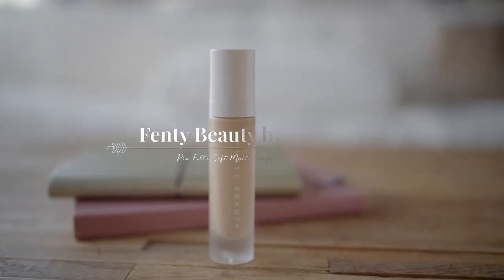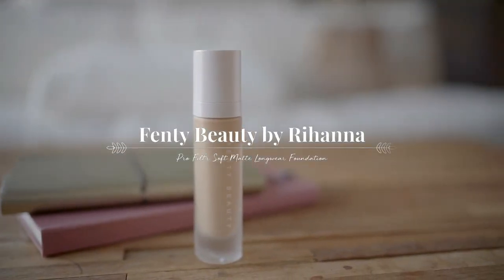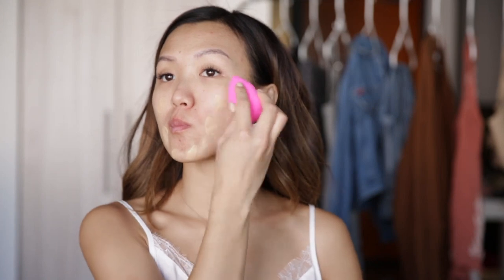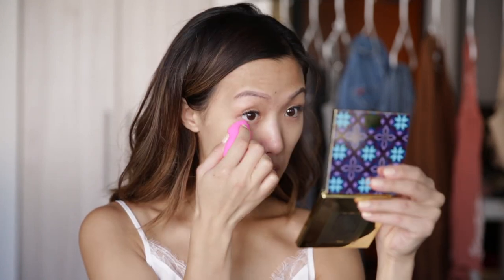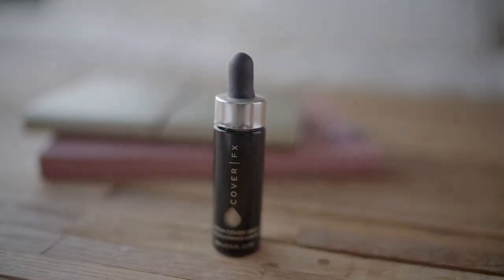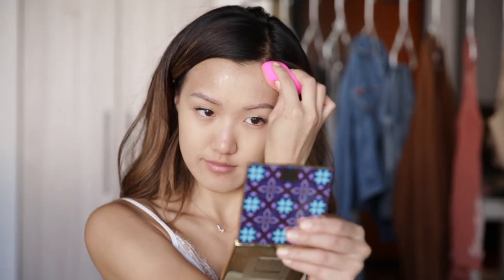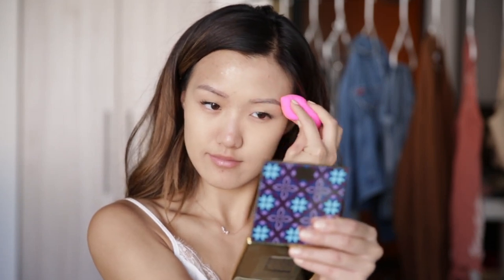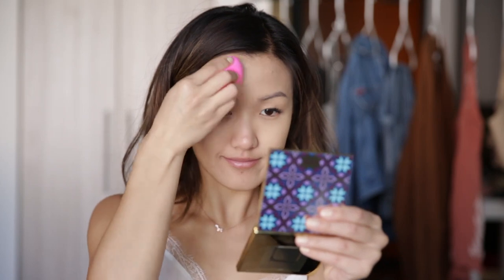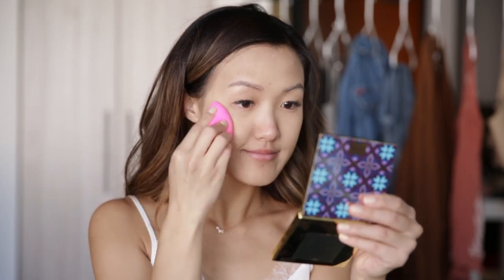The foundation I'm wearing today is the Fenty Beauty by Rihanna Pro Filter Soft Matte Longwear Foundation. I love this foundation because it lasts all day and there are so many shades — you have to check it out. I'm actually going to mix in a little bit of my Cover FX because I got this foundation about a month ago and I kind of lost my tan, so by mixing this in it will get me my perfect shade. Now I'm just bouncing it in with a beauty blender, which is my absolute favorite tool for this foundation.